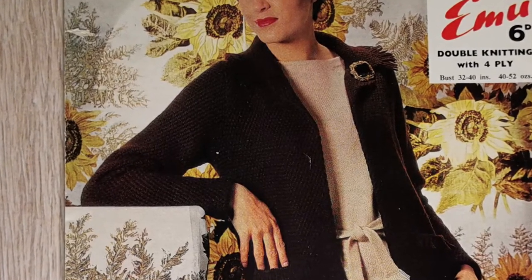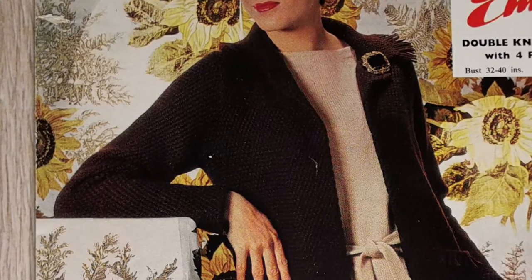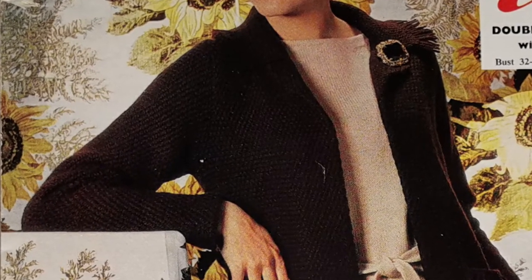The bust sizes again here were 32 to 40 inches and the hips 34 to 42 inches. I'm not sure if it will show up, but there is a four-row pattern on the jacket with a fringe applied to the collar.